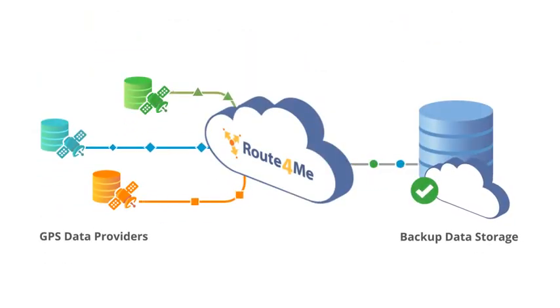Furthermore, because Route4Me creates a singular data set from this variety of data sources, it enables more efficient and effective data retention and policies, as well as backup and storage. This provides additional data protection, critically important to ensure compliance and close complex deals.